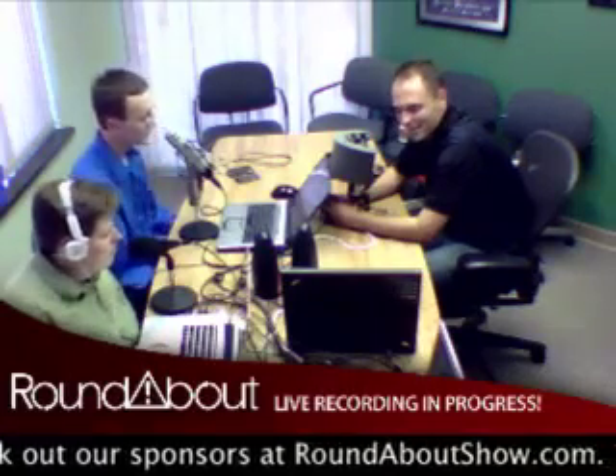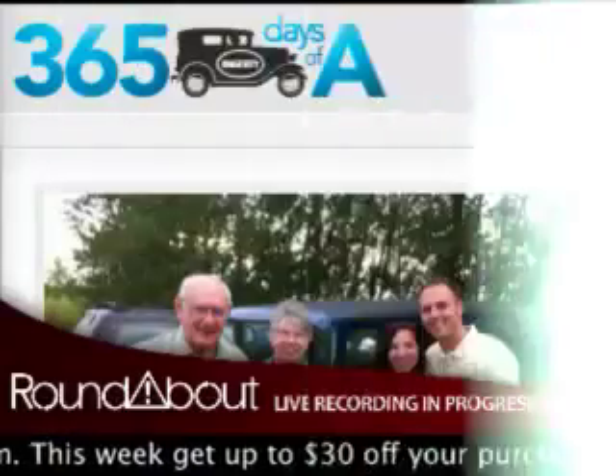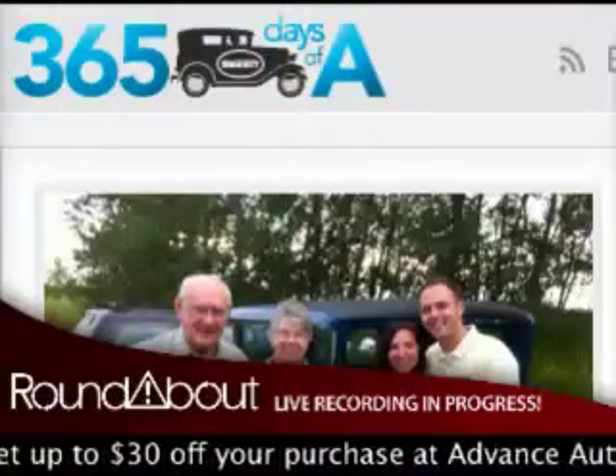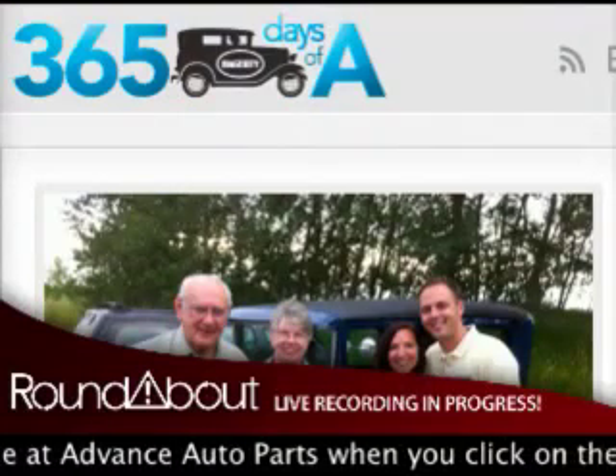So eight hours in a Model A Ford - eight hours, and that equates to about 250 miles. Top speed of about 50 miles an hour, give or take. You're doing this as part of a project - a year-long drive of a 1934 Model A. You're chronicling it on your blog, 365daysofa.com. Where did you come up with this project?